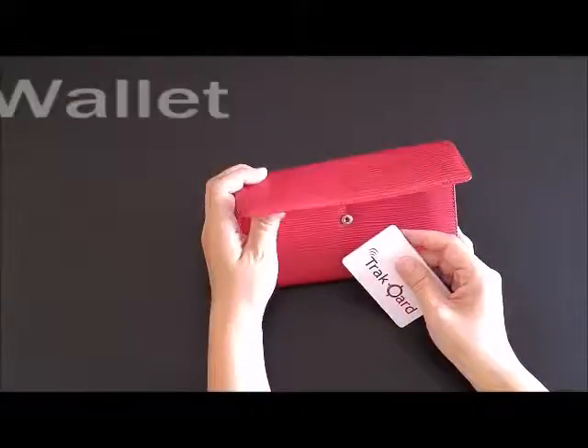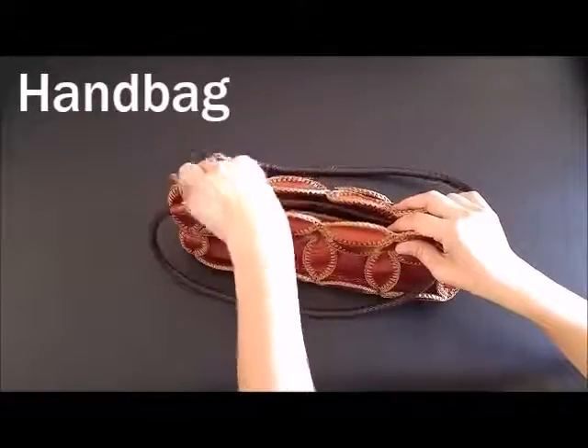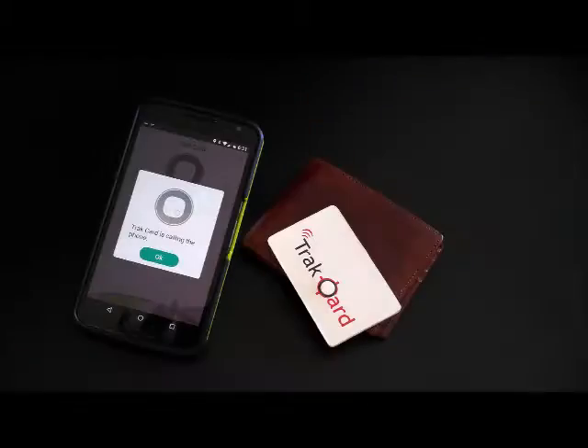TrackCard can be used to track and protect any valuables, such as wallets, handbags, backpacks and luggage. So, if you don't want to lose your wallet or phone or have your credit card information stolen, the TrackCard is for you.